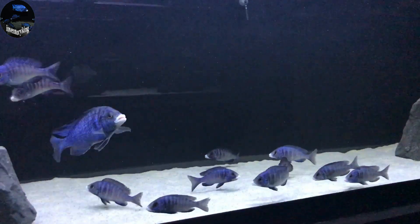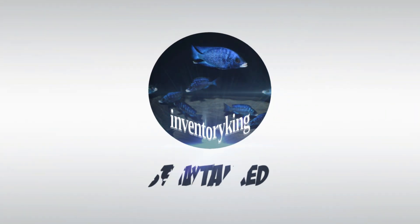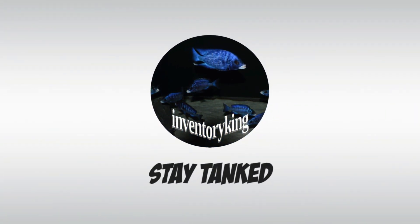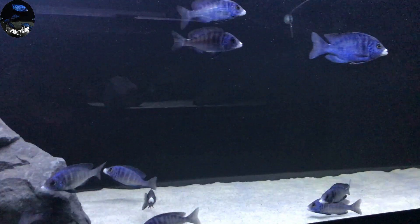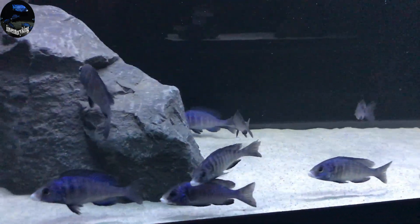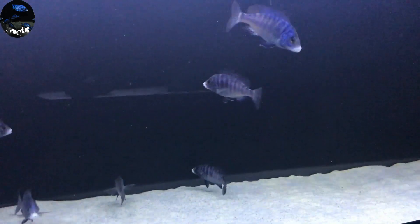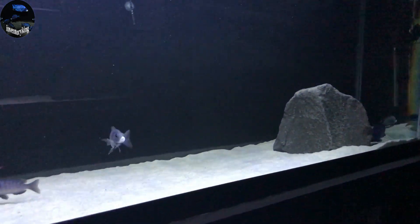It's Feeding Frenzy Time! What is going on YouTube? Paul the Inventory King. And we're going to do a Feeding Frenzy of my two breeding groups and the Madoka White Lip Fry.